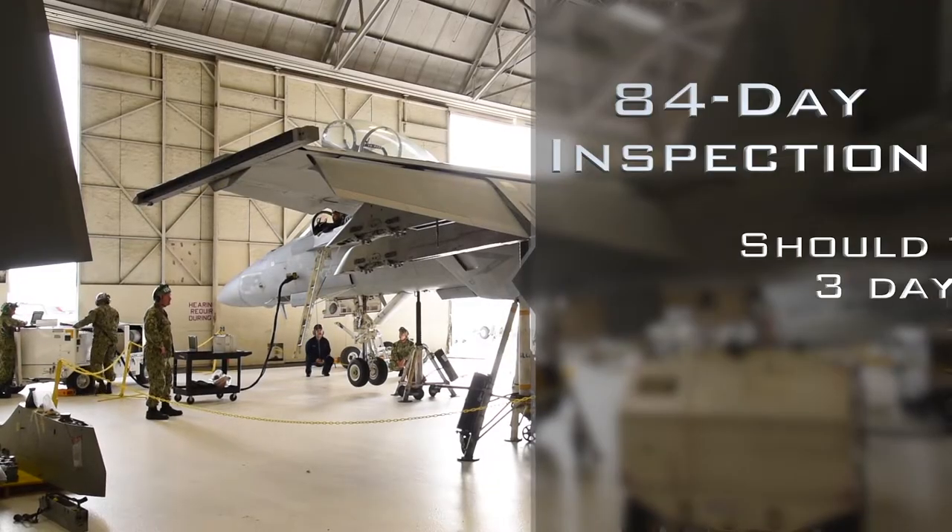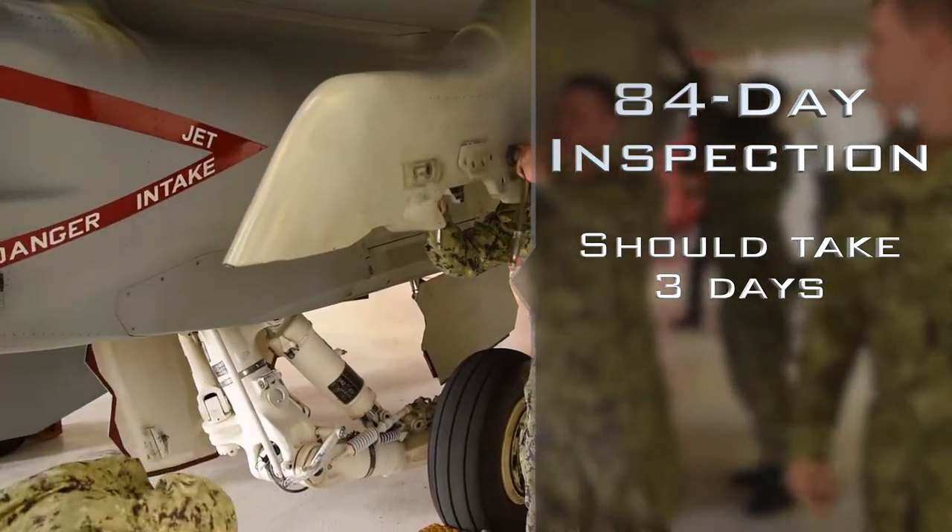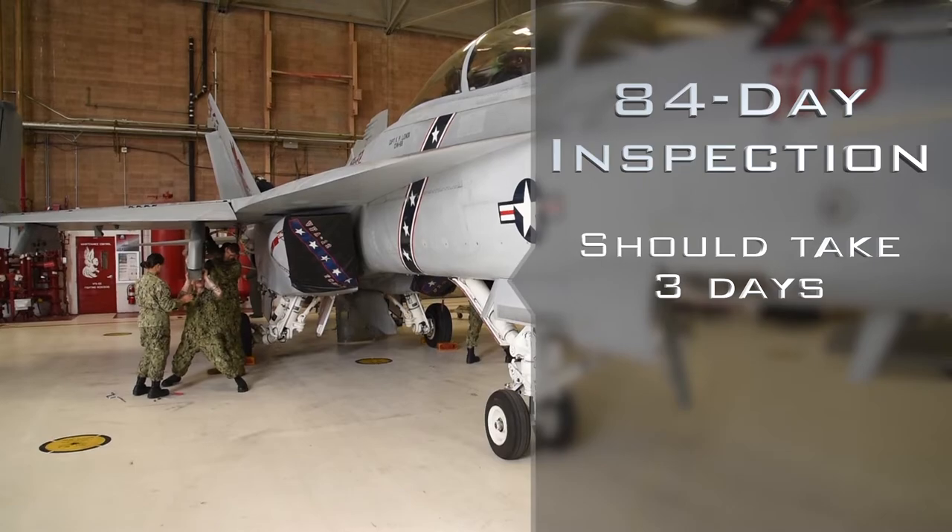One of the most common checks that we do on an airplane is called an 84-day check. This check should take — and we've demonstrated it can take — three days to accomplish. Our average is about 10 to 14 days.